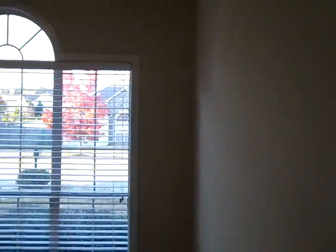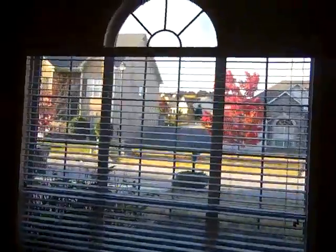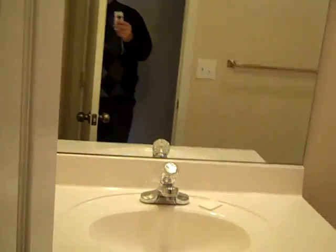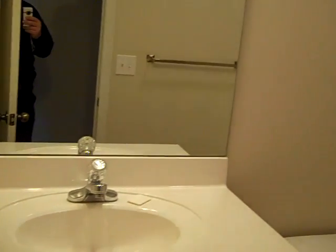Very nice sized second bedroom with a palladium window. Plenty of room for a double bed, dresser, and chest. A nice closet. And the common bath — very nice tall cabinet, which is unusual these days in the common bath. Tub-shower combination, plenty of room.